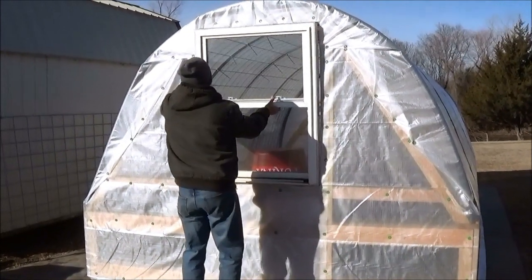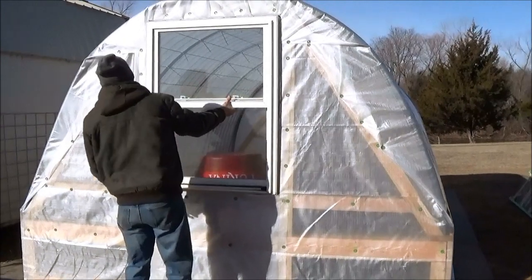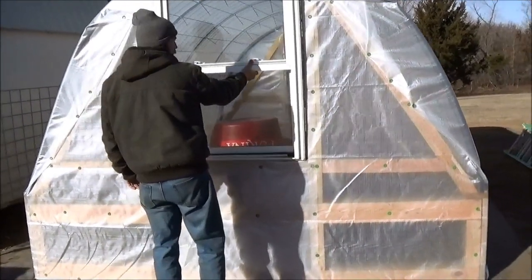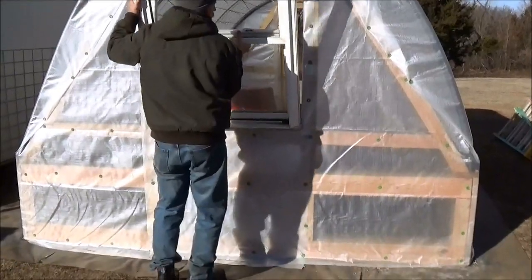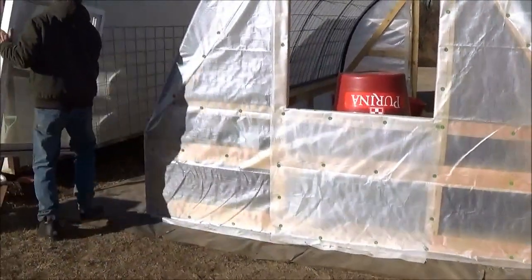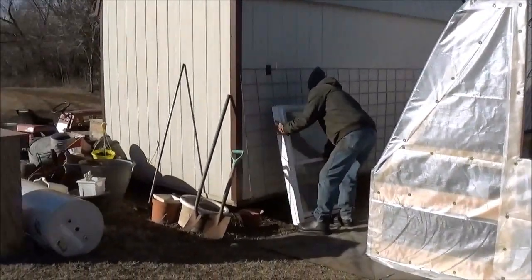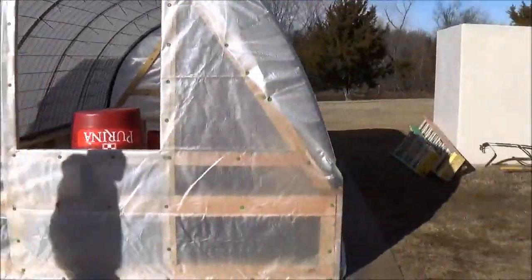Oh my gosh, you guys, I'm so excited — this is so awesome! That looks really good. Should be alright. Nice! So that's your chore for today, yeah, amongst other stuff. There's always something.